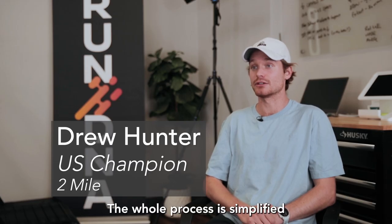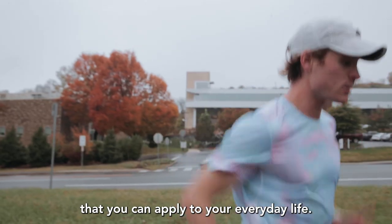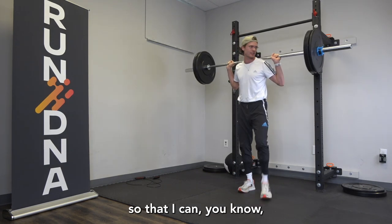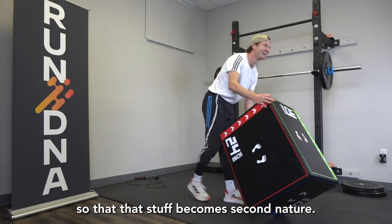The whole process is simplified so that you have drills and strength routines that you can apply to your everyday life. I had a lot of imbalances and weaknesses that were just simple strength-related issues, so I've been able to come up with a great plan to get in the gym and get stronger so that that stuff becomes second nature.